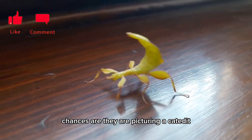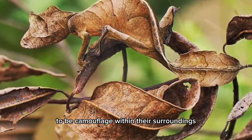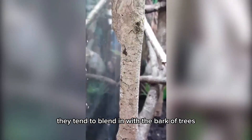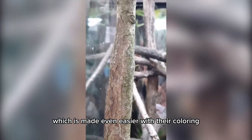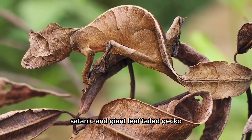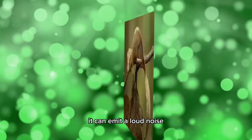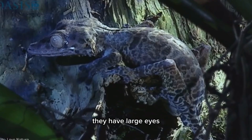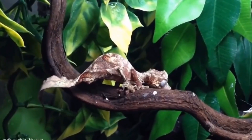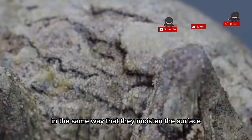Chances are when people think of insects that look like leaves, they're picturing a katydid, also known as a longhorn grasshopper. The texture of leaf-tailed geckos helps them camouflage within their surroundings, concealing themselves against the natural foliage. They tend to blend in with the bark of trees and with leaves, which is made even easier with their coloring. There are several species of this gecko, including the mossy, satanic, and giant leaf-tailed gecko. This gecko has a unique vocal trick — it can emit a loud noise that sounds just like the scream of a child. They have large eyes without eyelids, and to keep their eyeballs moist, they lick them periodically. If dirt gets on the eye, the reptile removes it the same way — by moistening the surface with their tongue.